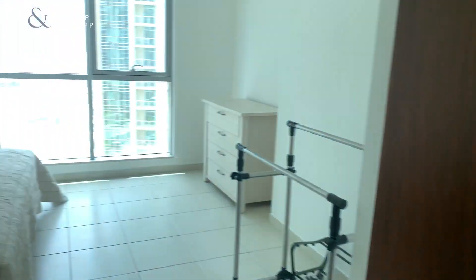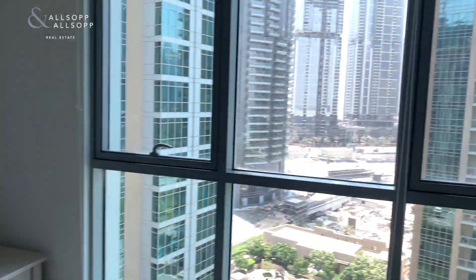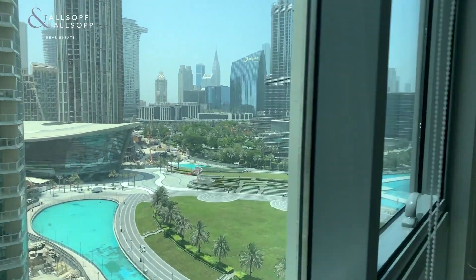Coming back through the apartment into the bedroom — again, lots of storage, floor to ceiling windows, with views of the Burj Khalifa and fountains.